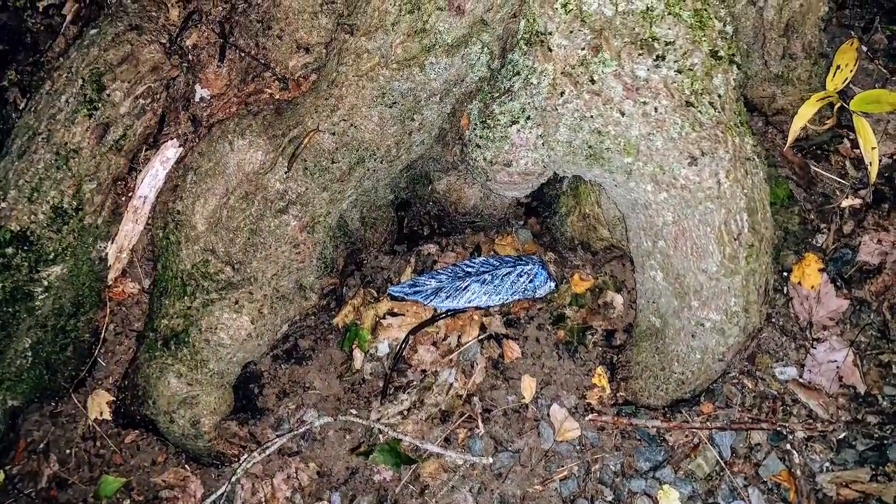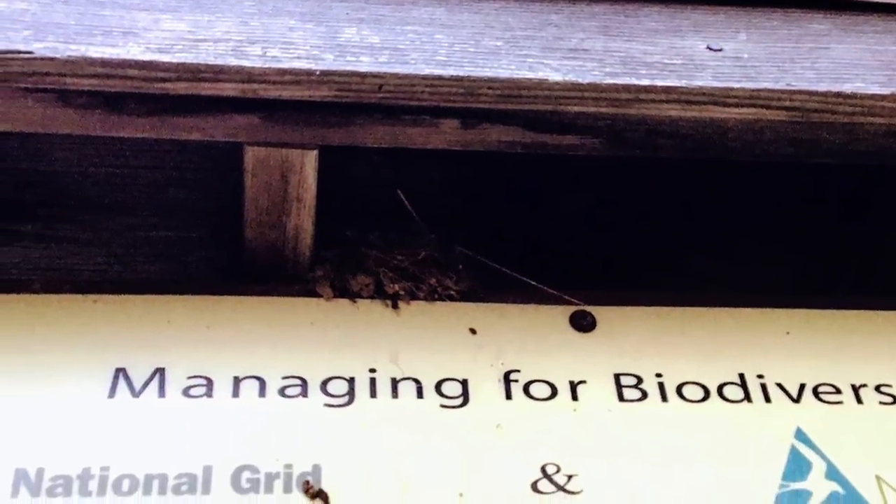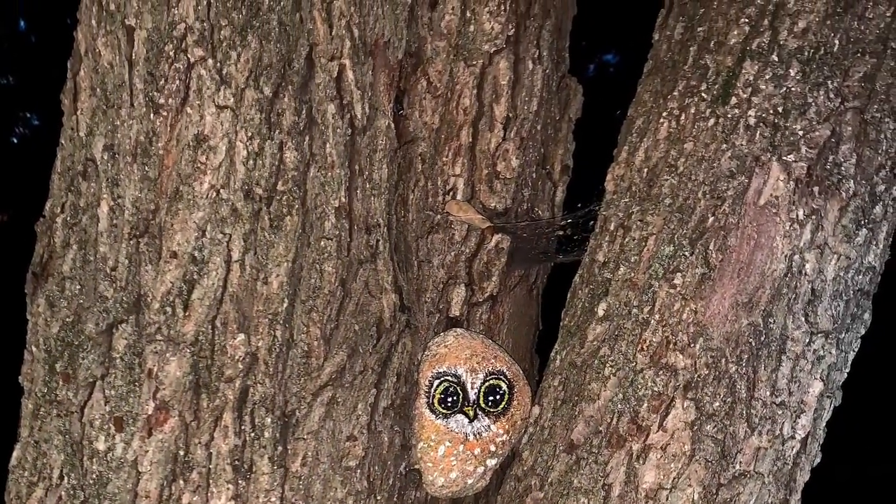An emerald green moss. Look — another artist left a treasure at the bottom of the tree. Look up on the roof — it looks like a home. I wonder what built this home. We saw so many beautiful colors at Broadmeadow Brook, but it was getting dark, and it was time for us to go home.